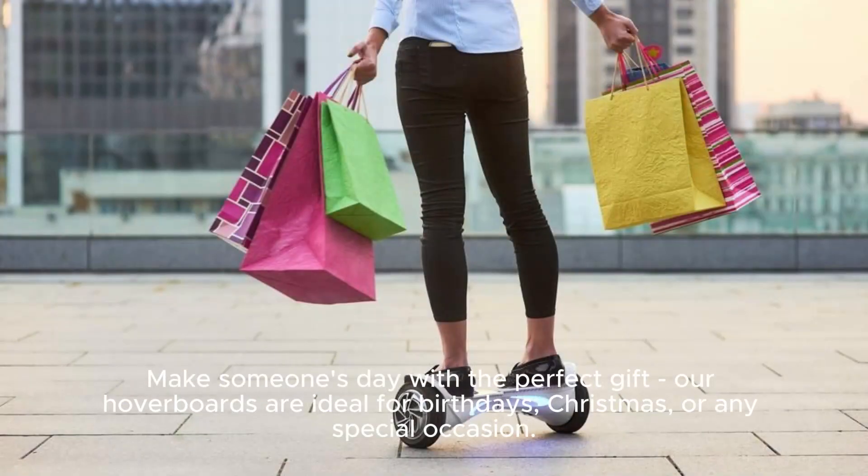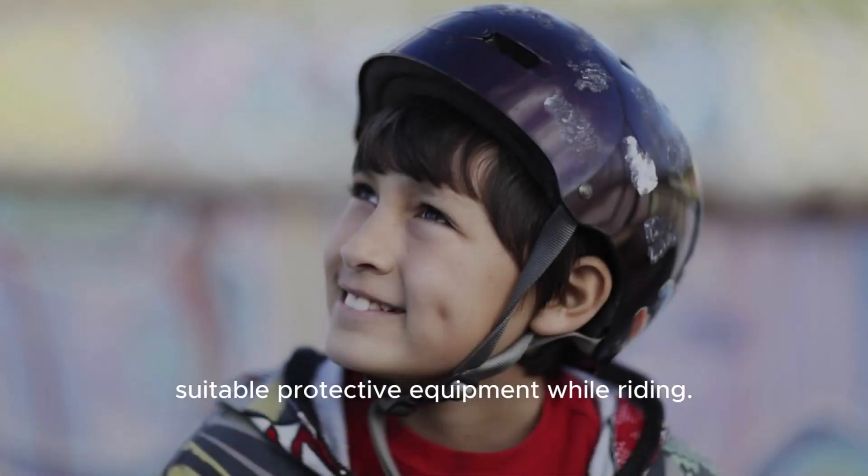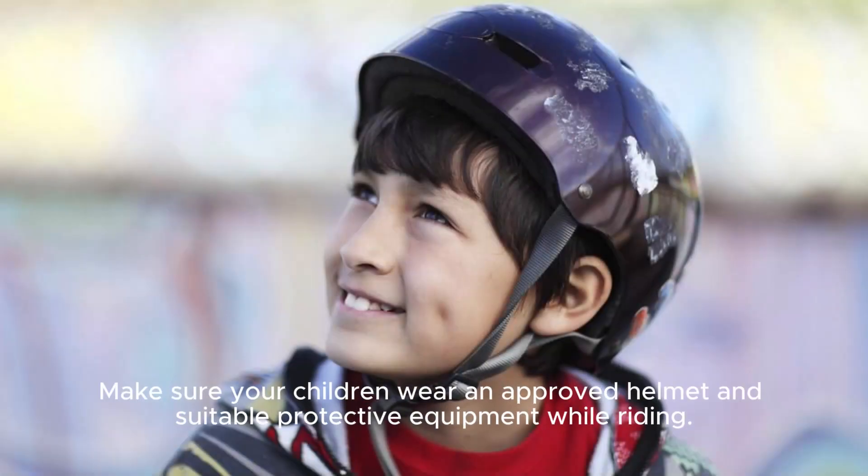Make someone's day with the perfect gift. Our hoverboards are ideal for birthdays, Christmas, or any special occasion. Just remember safety first — make sure your children wear an approved helmet and suitable protective equipment while riding.